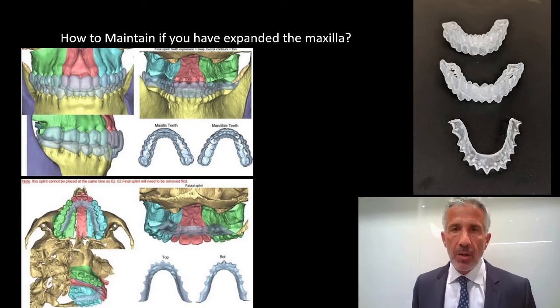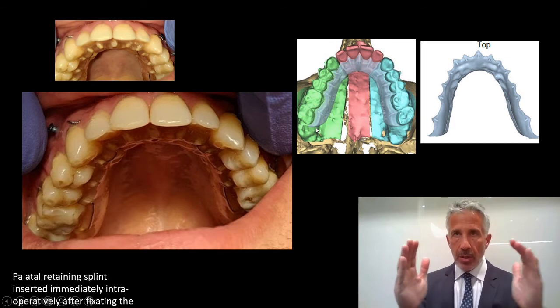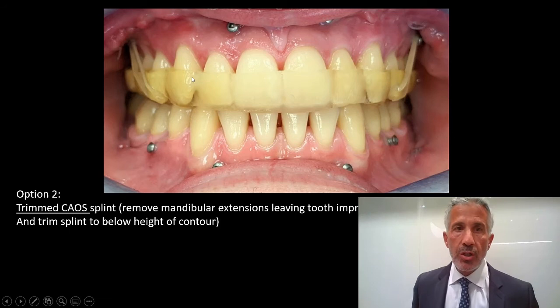What happens if you expand the maxilla? We're publishing a paper on using little horseshoe splints. After you've segmentalized, you put in your splint, remove the MMF, and then put in this horseshoe-shaped plastic. It's very rigid, attached to the teeth. I take two little wires to hook it together — this is very rigid and helps prevent relapse, and it can stay in place for a long period of time. Another option is to use the clear aligner splint as shown, and then intra-op I take an acrylic burr, cut off the top, remove all the mandibular indentations, and this now acts as a tray. I cut little elastics into it so it'll hold in place for two to four weeks depending on the movements and expansion.